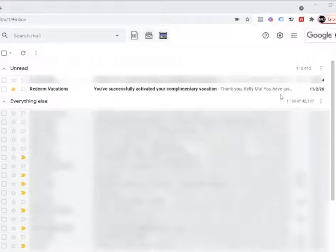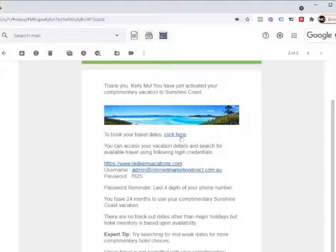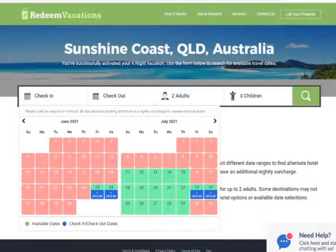As you can see, we've actually redeemed one of the vouchers back in November the 2nd, 2020, and so we started. I'm just going to show you what it looks like. You simply click here to book your dates — that's after you've paid the taxes. So let's go and redeem it. You simply go to when you want to check in.